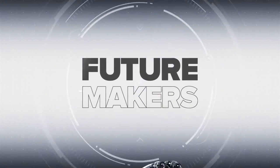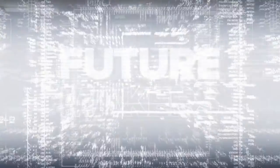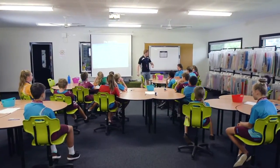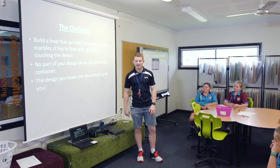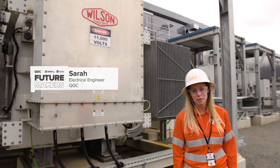Future Makers Project is a partnership between Queensland Museum and QGC and us as a school. It involves professional development for our teachers, resources for our teachers to implement in their classrooms, and industry professional visits to come and talk to our kids about real life opportunities in STEM industries.